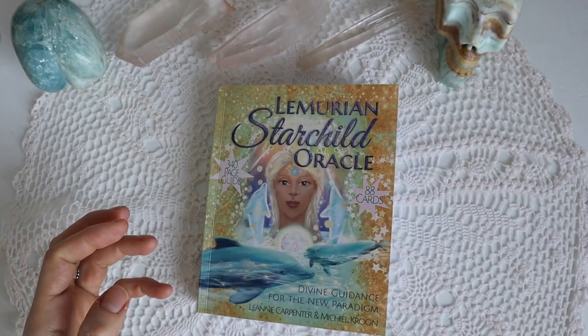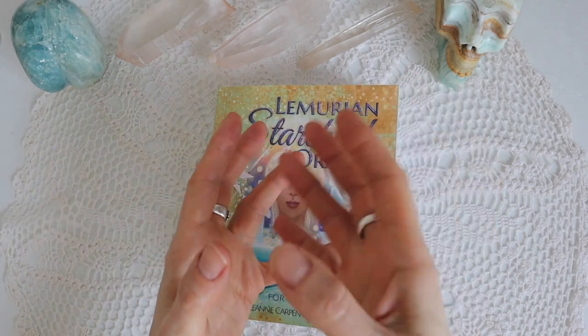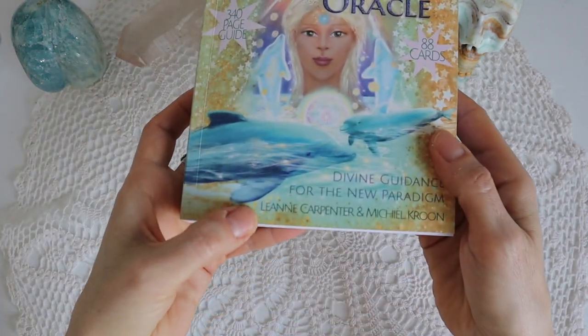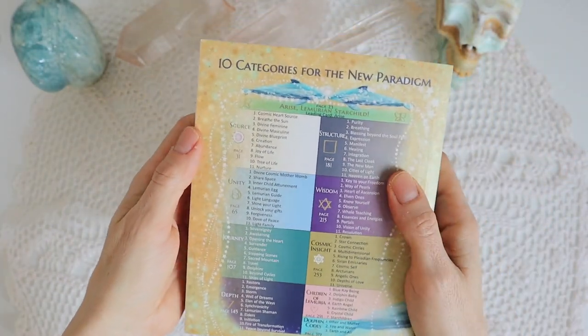If you know me, I love bigger decks, so I'm so happy that this deck has more cards. When I shuffle only 25 or 30 cards it just doesn't shuffle well. The deck was created by Leanne Carpenter and Mikhail Kroon, and it basically has its own system as an oracle.